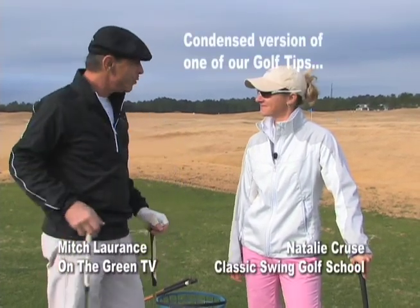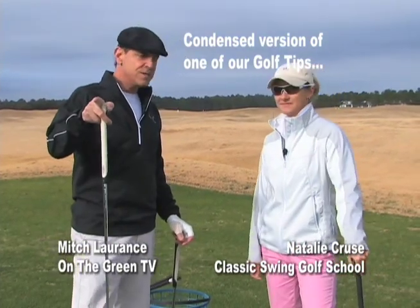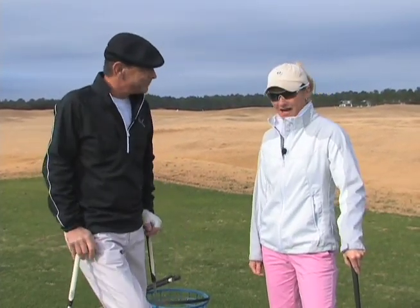Hi, everybody. Welcome to the Classic Swing Golf School. Lucky enough to be out here with the great Natalie Cruz. Natalie, you have a fantastic tip for us relative to distance control and chipping. Go ahead.